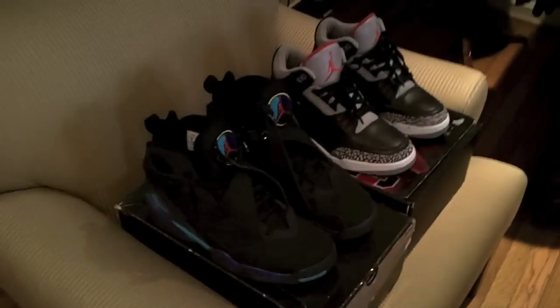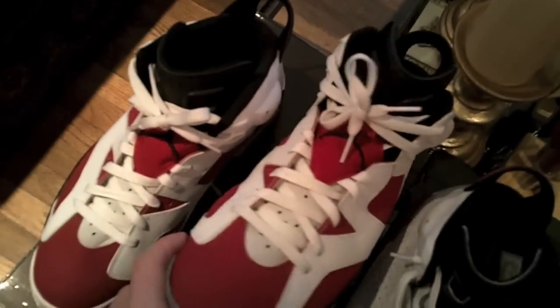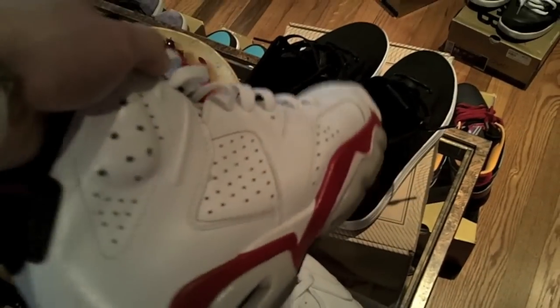Now let's get into my small but meaningful Jordan collection. We have the Aqua 8s, the CDP 3s — these are actually size 9.5, I need a 10. I'll add cash to good condition ones if anybody has them, hit me up on ISS or YouTube. We have the Carmine 6s — no OG box, but a great shoe. Shout out to the Reels, those are my favorite Jordans. And we have the Chicago Bulls 6s — very premium leather. Love those recent Jordan releases.